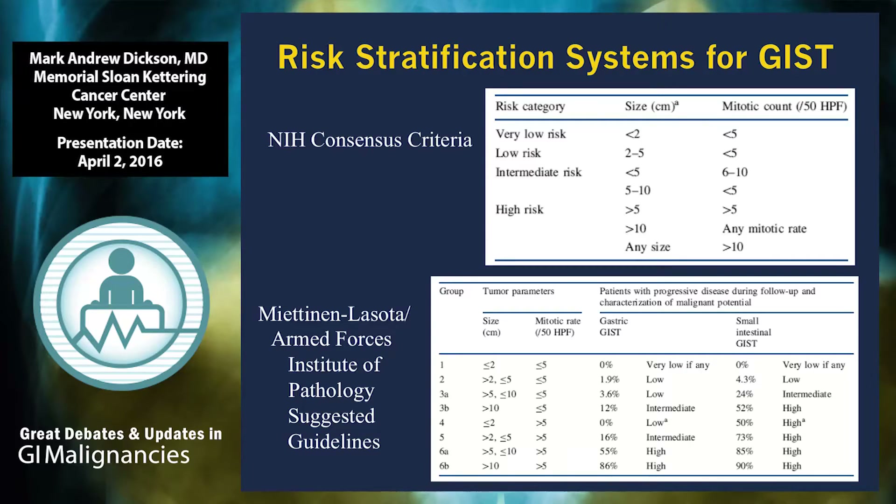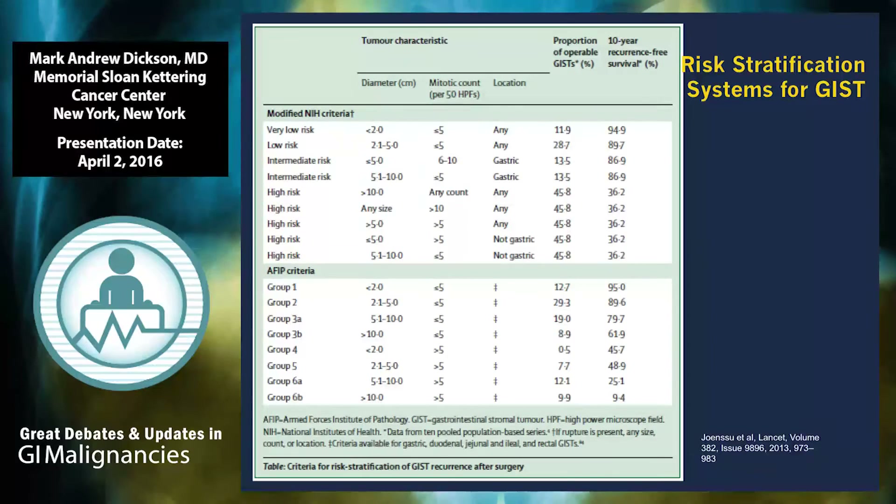A number of groups have tried to clarify the risk stratification schemes of resected GIST to guide us into which patients should receive adjuvant therapy and which should not. There are a number of different criteria and nomograms, and three factors emerge in terms of risk for recurrence: the size of the primary tumor, the mitotic rate, and the location. A non-gastric primary is higher risk, a larger tumor is higher risk, and a higher mitotic rate defined as 5 per 50 high-powered fields is higher risk. There's an MSKCC nomogram which you can find by Googling GIST nomogram. You can plug in all those variables and estimate the patient's 5 and 10-year recurrence-free survival.